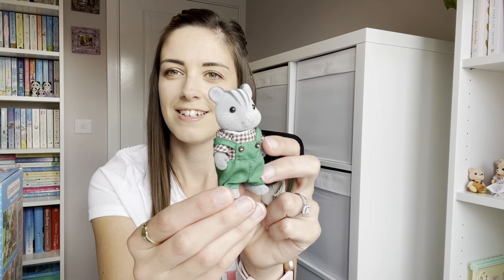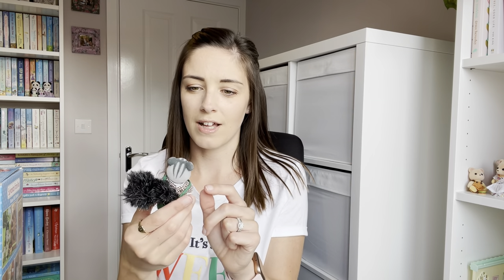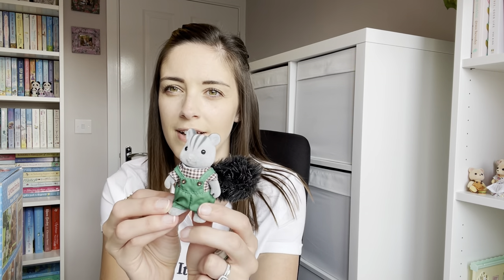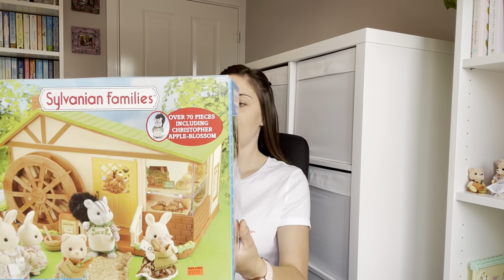He was kept in a little box that I had all of my figures in, and he's fared really well — no bits missing or anything like that. They all need a bit of a brush, they're a bit dusty, but he's in really good condition so I'm really chuffed about that. This set came out in 2008 — it is the Watermill Bakery.